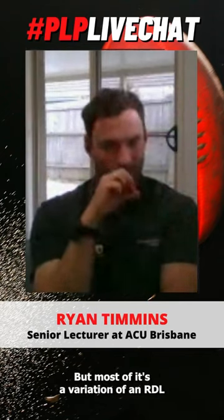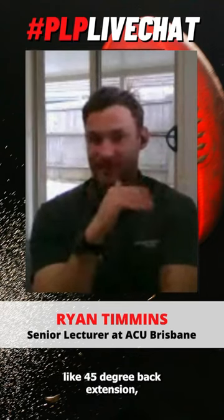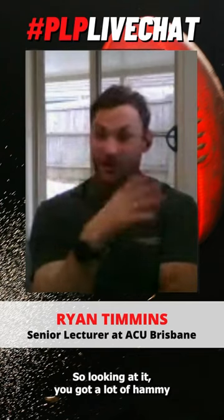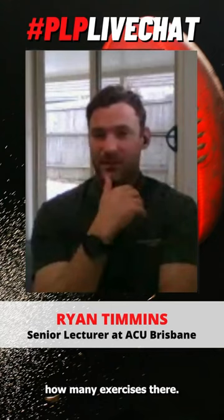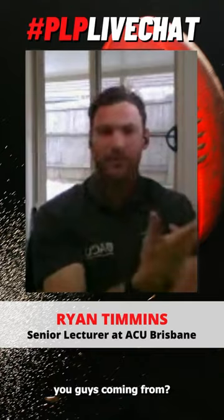But most of it's a variation of an RDL, or they might do a 45-degree back extension — constantly eccentric. So you're looking at it and you've got a lot of hamstring exercises — there's a good five, six, or seven hamstring exercises there — but there's no eccentric overload. So where's that eccentric overload coming in from?